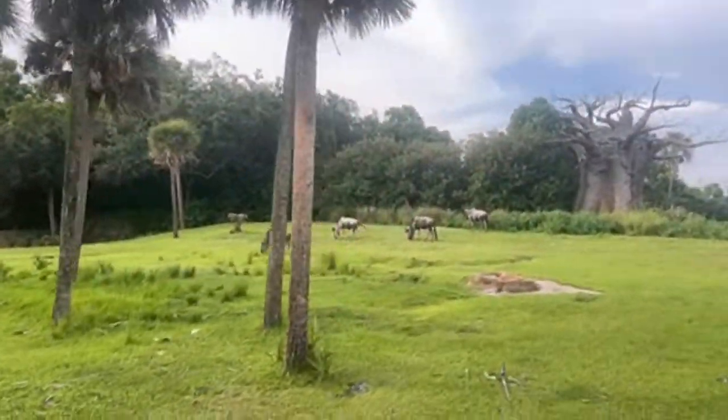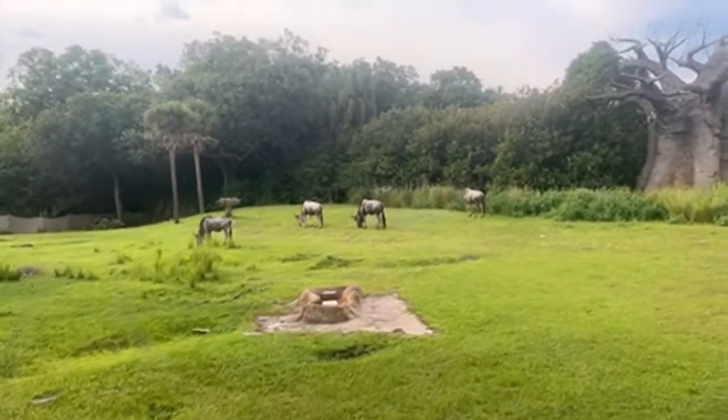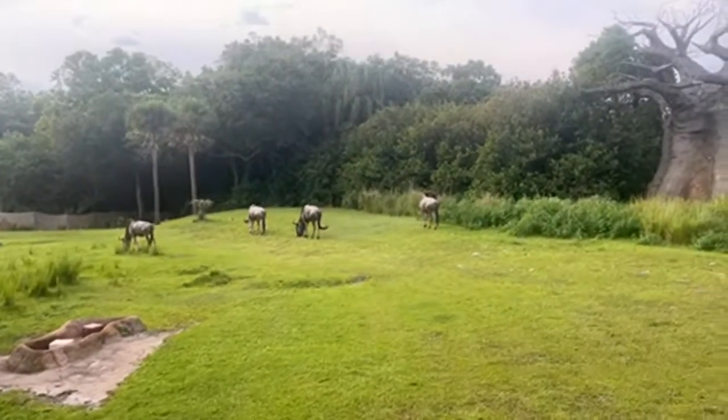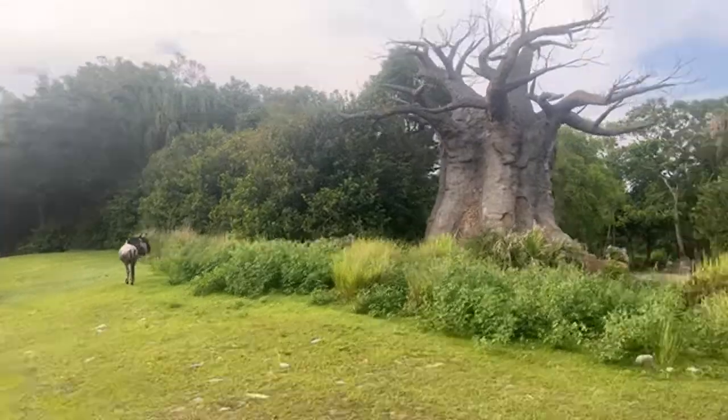You'll notice these wildebeest have all these stripes on them, and each wildebeest has a different set. It's actually not really stripes — it's just sweat. They're just sweating just like us. Another name for a group of wildebeest is called a confusion — a confusion of wildebeest. They get that name because when they migrate across Africa, sometimes they just get a little confused about which direction they want to go.